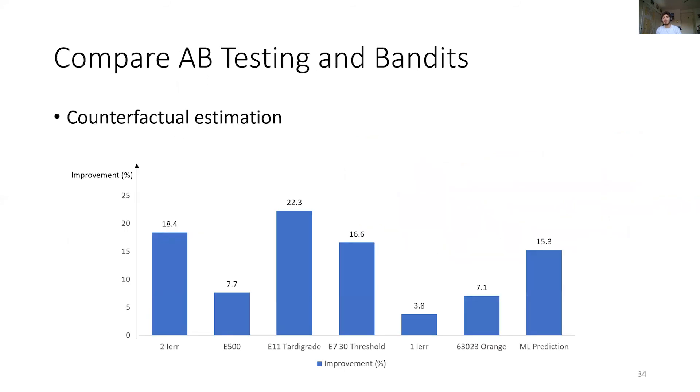Next, we compare our A/B testing and Bandit strategies using counterfactual estimation. The chart shows the results per experiment. While Bandit can only be applied in scenarios where a single KPI needs to be monitored, it does provide a significant improvement over A/B testing when applicable.